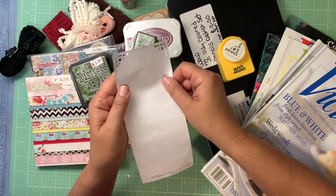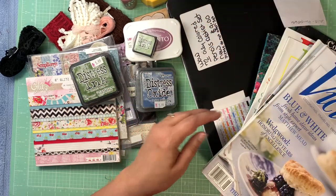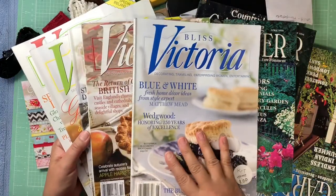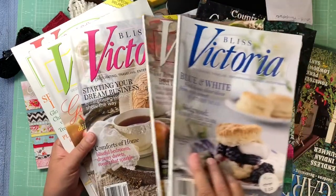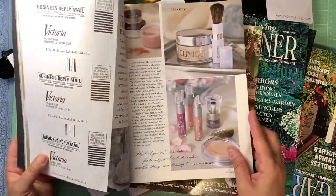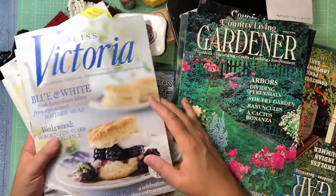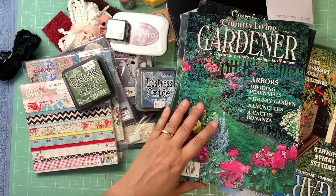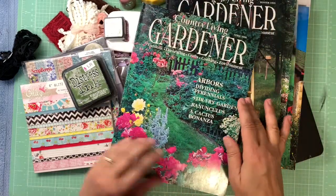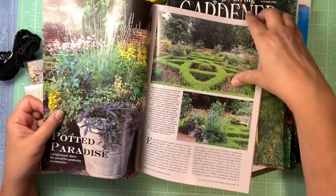I also have Victoria magazines — they're beautiful, with all kinds of pictures you can cut out: gardens, flowers, lace, vintage imagery. I got five of those and some Country Living Gardener magazines — five of those as well.